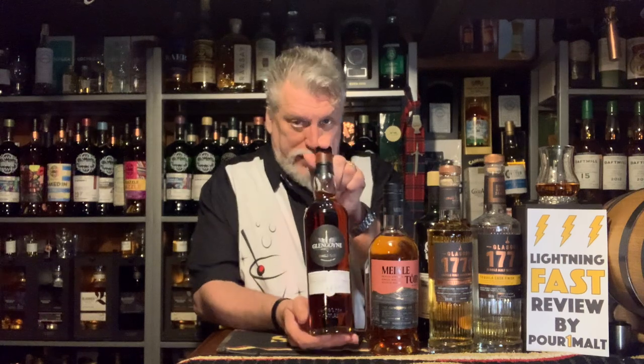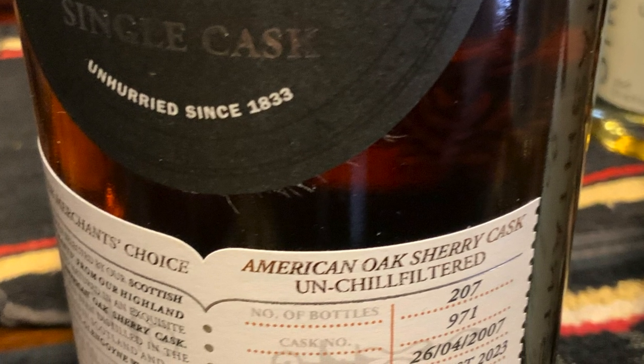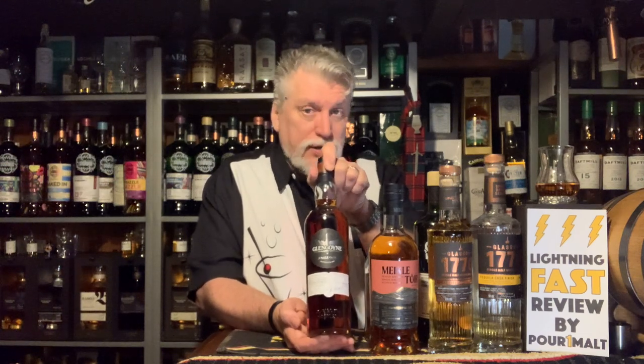It used to be that if it was a sherry cask or a port cask, it was guaranteed to have been European oak — but that's not necessarily the case anymore. Sometimes — and I've got an example right here — it's American oak that's been used to make the sherry cask. They're actually shipping American oak over, making the cask, putting sherry or port in it, and then reusing that cask in Scotland to finish Scotch whisky.